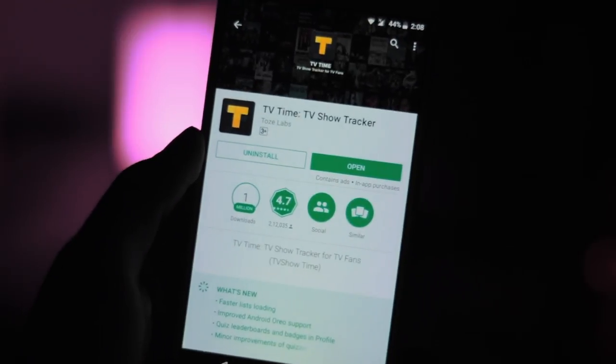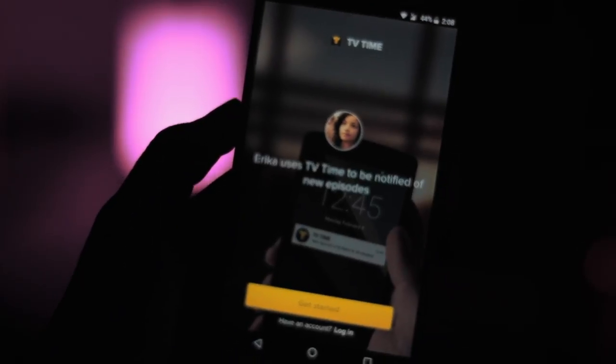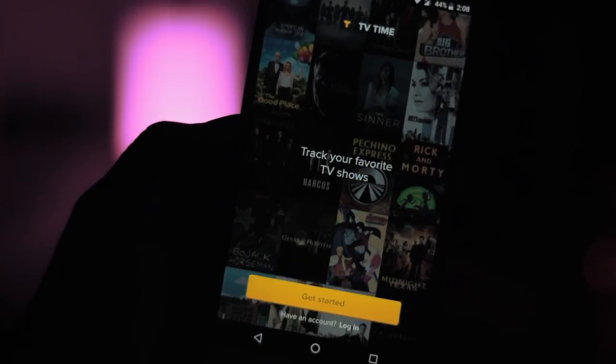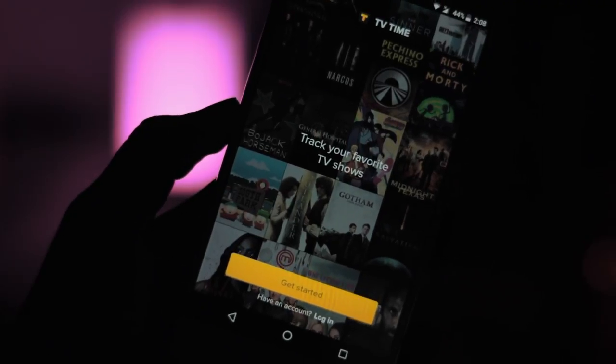TV Showtime allows you to track current episodes for the shows you are watching, as well as older shows you have just recently decided to watch. Each time a new episode is released, you get a handy notification reminding you to set aside your priorities and be up to date with your favorite dramas.